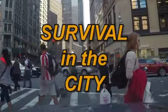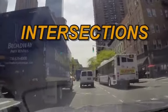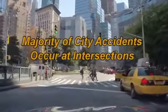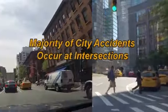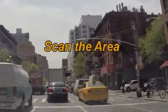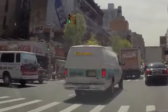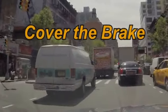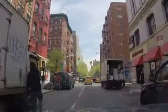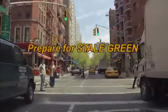Survival in the city: safety tips for urban limo driving. Intersections — the majority of city accidents occur at intersections. As you approach an intersection with a green light, scan the area as far as you can see in all directions. Move your foot off the accelerator and cover the brake to save a few tenths of a second in an emergency stop.